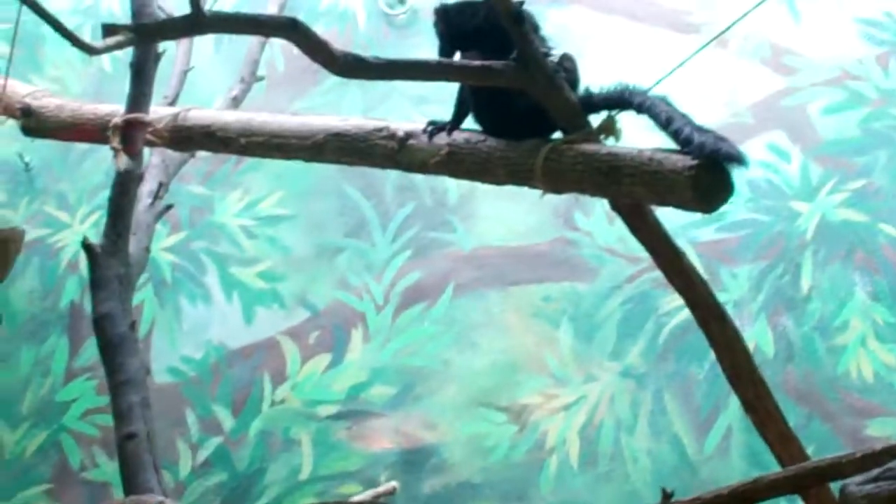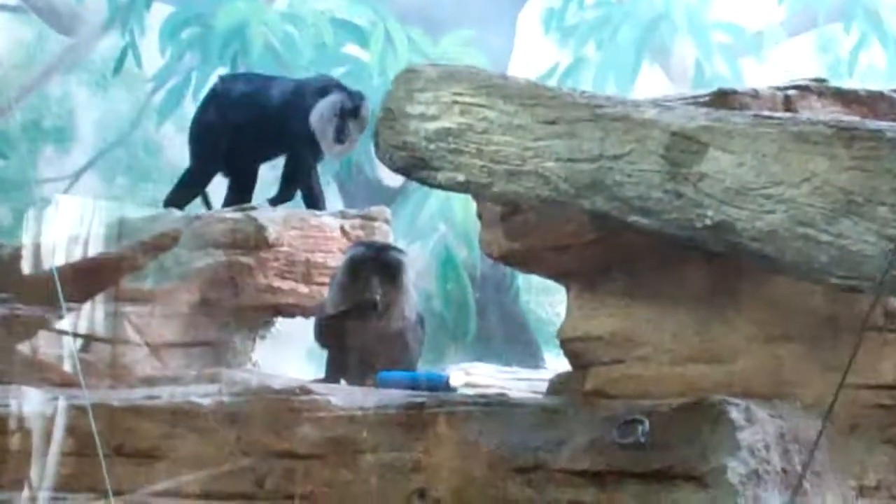Looks like they've eaten, so now we're all taking baths. There's a black lemur up there. I guess it's just feeding time. These two are still eating.